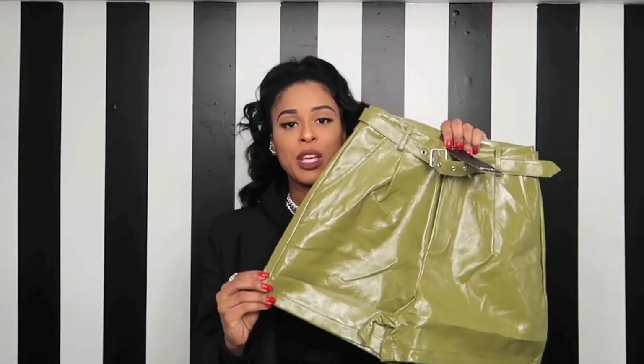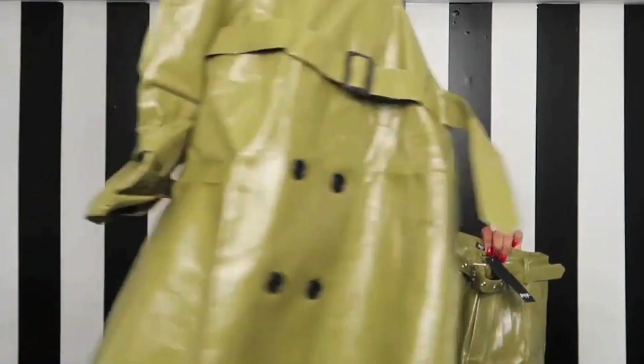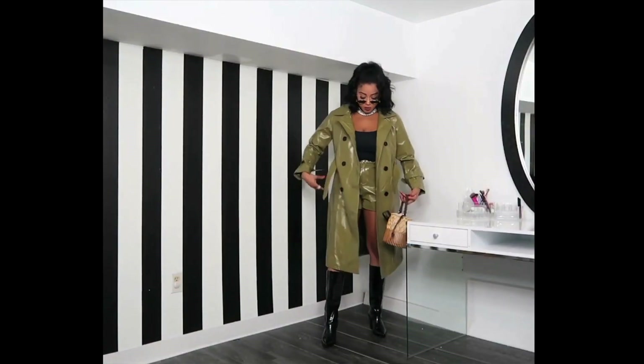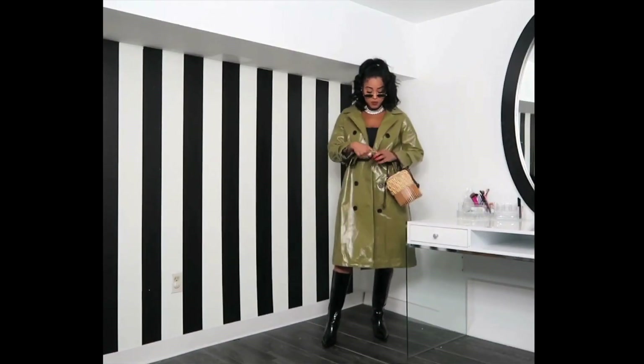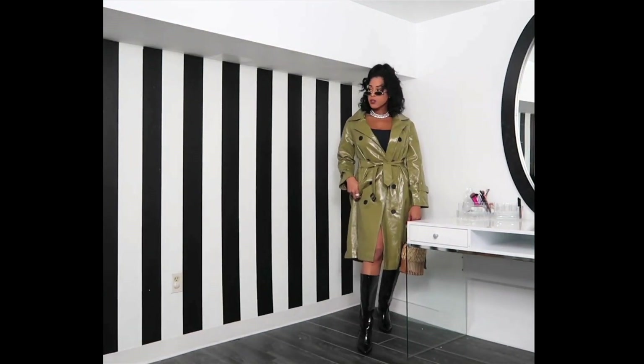I picked up this beautiful vinyl army green pair of shorts, also with the trench coat. Look how beautiful this is. I've seen someone with this trench coat on Instagram before and I was like, oh my god, where did you get that trench coat? I'm super obsessed with vinyl. I picked up the shorts, which are super short, and then I also picked up the trench coat.